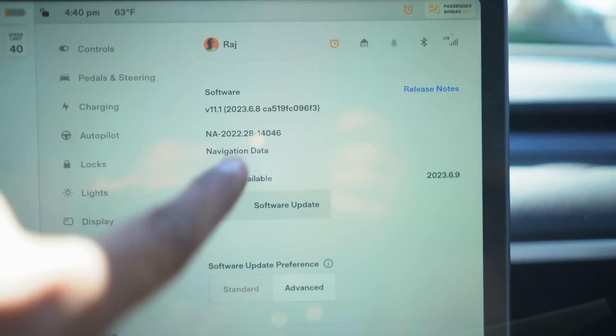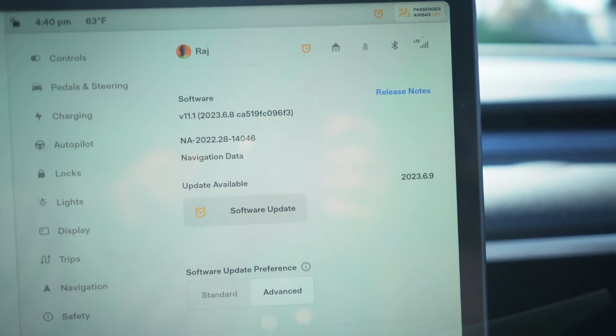We have the drone up in the air, and this is a 2023 Tesla Model Y with no ultrasonic sensors — pre-update. Just to show you the software: I'm currently on 2023.6.8 and I've got 2023.6.9 waiting to be updated. Without further ado, let's test it out. Let me pull into the spot — we'll measure, and you'll see I'm not going to get any prompts of anything.